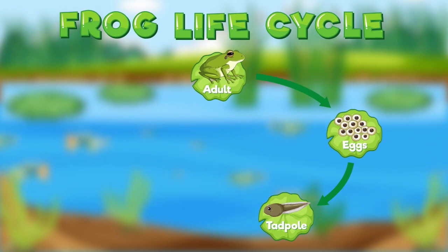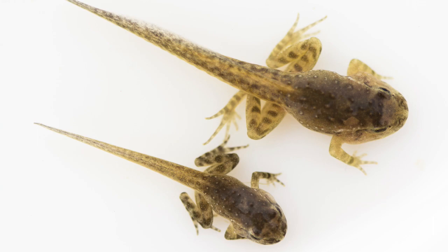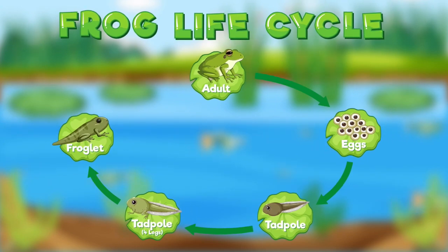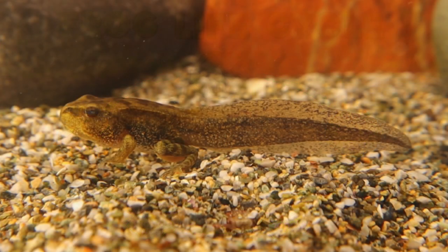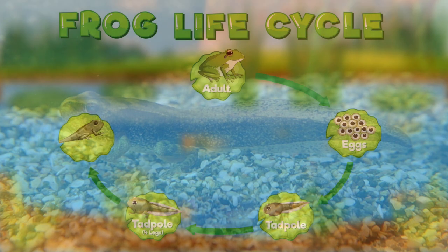As a tadpole develops, it gains two legs at first, and then two more legs grow to make it a total of four. Finally, the arms develop, and a tadpole looks more like a frog, but with a long tail. At this stage, it is called a froglet. When a froglet outgrows its tail, it becomes a frog.